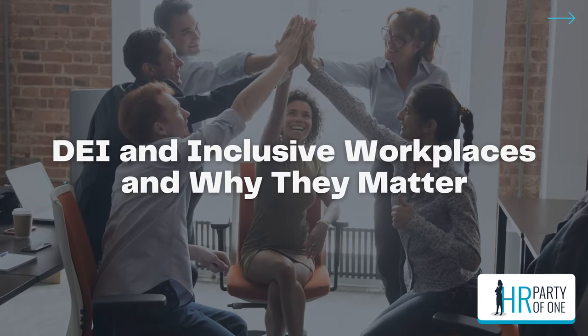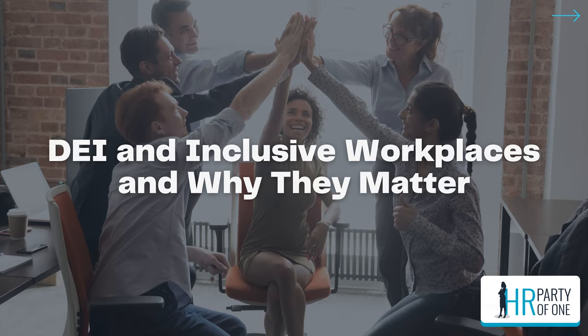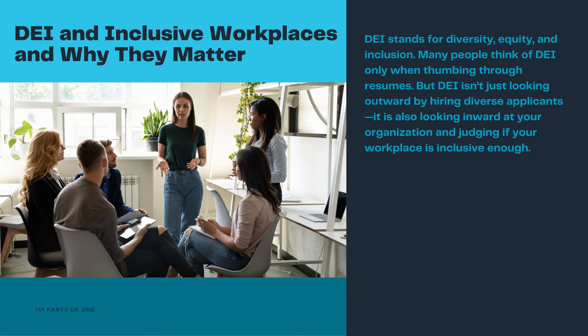DE&I and inclusive workplaces and why they matter. An HR pro like you is probably familiar with DE&I already, but a quick refresher never hurts. DE&I stands for Diversity, Equity, and Inclusion.